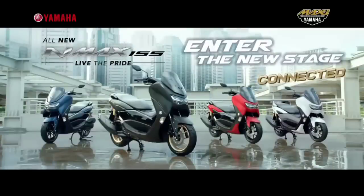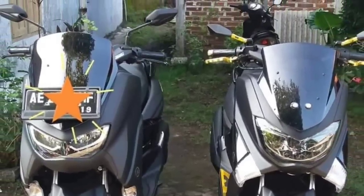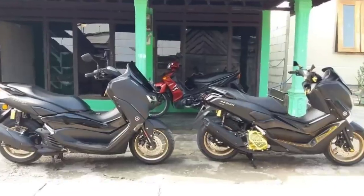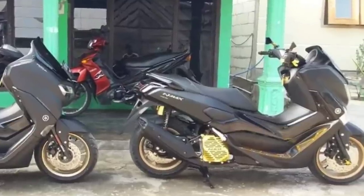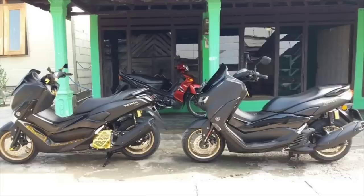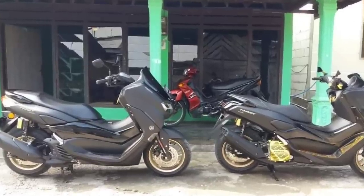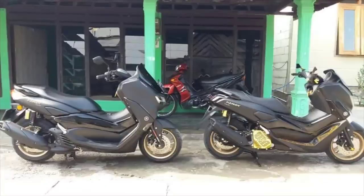Dimensi All-New N-Max kurang lebih sama: panjang 1.955 mm, lebar 740 mm, dan tinggi 1.160 mm. Sedangkan jarak antar sumbu rodanya mencapai 1.340 mm, dengan ground clearance 124 mm. Sementara itu, N-Max lama sedikit lebih panjang, sekitar 1.955 mm, lebar 740 mm, dan tinggi 1.115 mm. Jarak antar sumbu rodanya mencapai 1.350 mm, dengan ground clearance 135 mm.